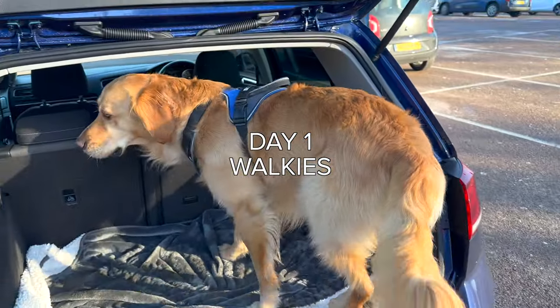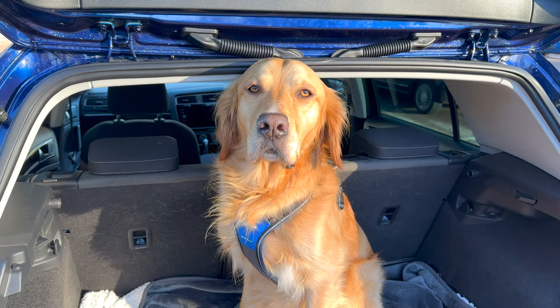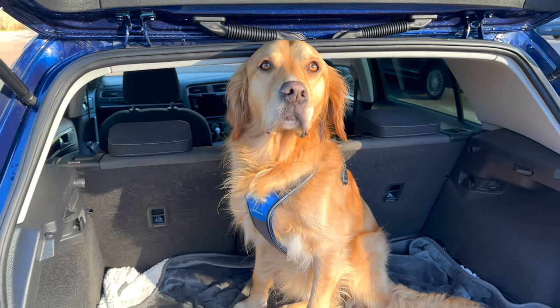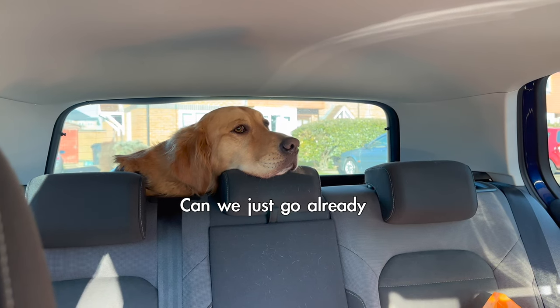No, go there. Up! Good boy! Ready to go? Let's go! Ready to go for a walk, boy! Good boy!